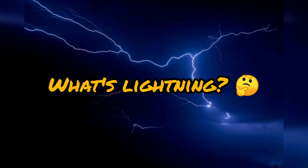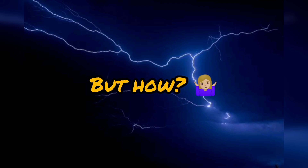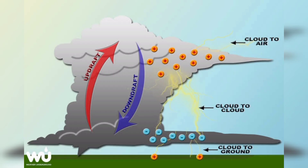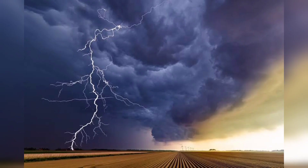Lightning is a natural electrical discharge that occurs during thunderstorms. It starts with an uneven distribution of electrical charges within the storm cloud. As the negatively charged particles accumulate at the bottom of the cloud, positively charged particles gather on the ground beneath. When these charges become strong enough, a pathway is created, allowing electrons to flow rapidly between the cloud and the ground. This flow of electrons creates the brilliant flash we know as lightning.